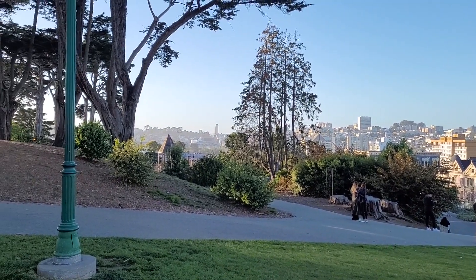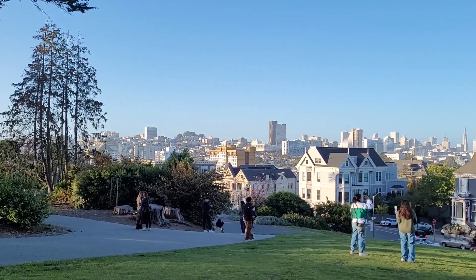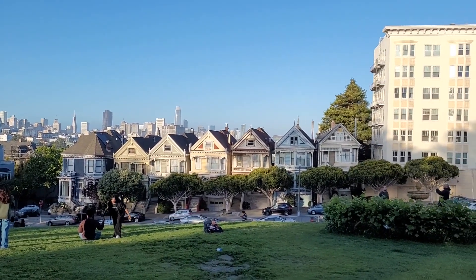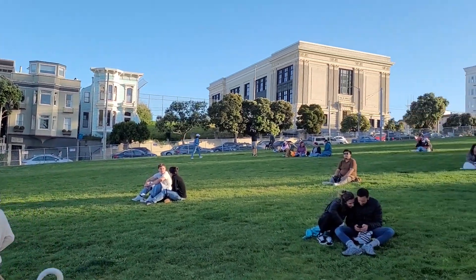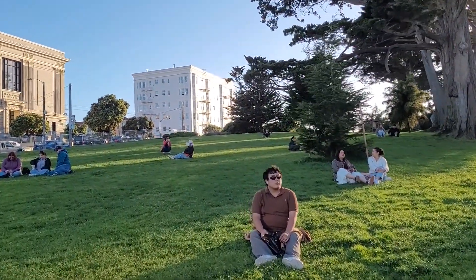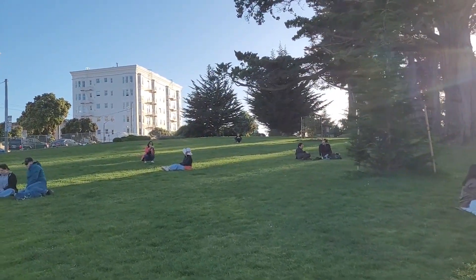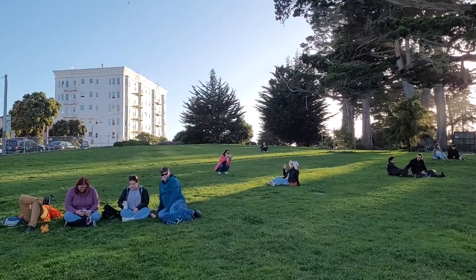We're here at Alamo Square Park in San Francisco. Apparently this park was used as part of the opening for the Full House intro, so we're gonna see if we can find the spots where they're playing in the park. I want to get this really incredible view that we're seeing here. This area right here might actually be one of the locations — where they're running down the hill, kicking a soccer ball or something. That could very easily have been shot right here. We've got a nice wide open field, so that's my immediate guess.